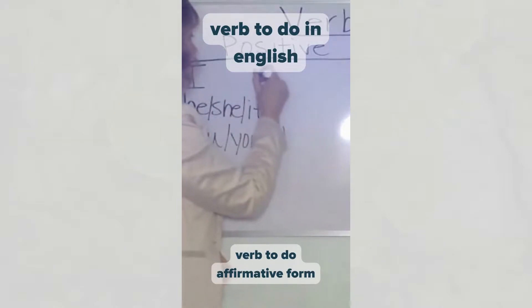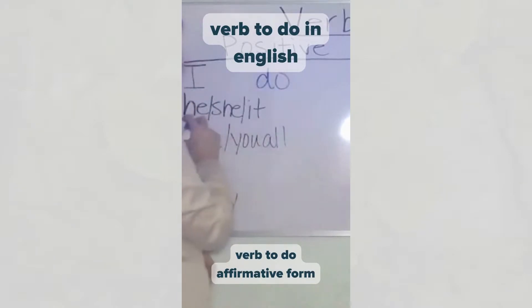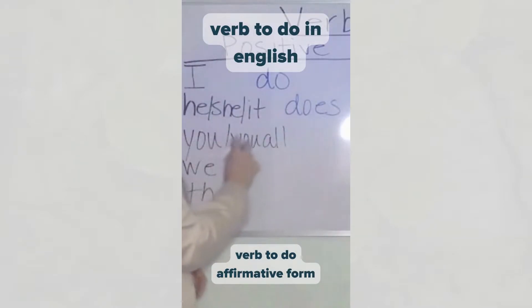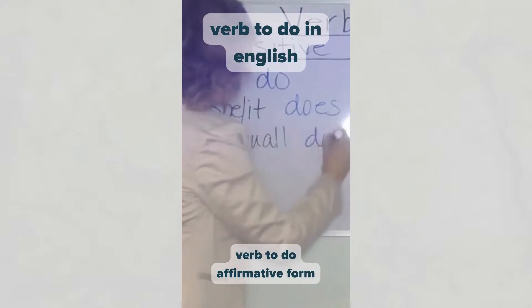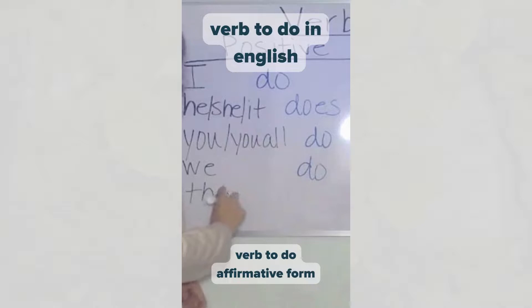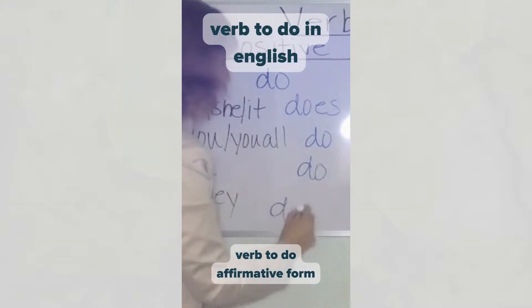We say: I do. He, she, it does. You, you all do. We do. They do.